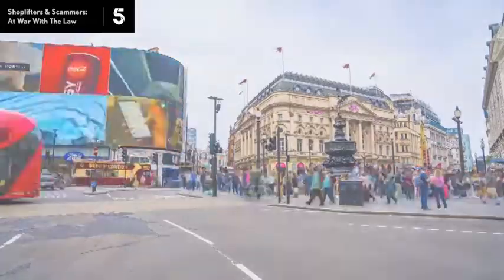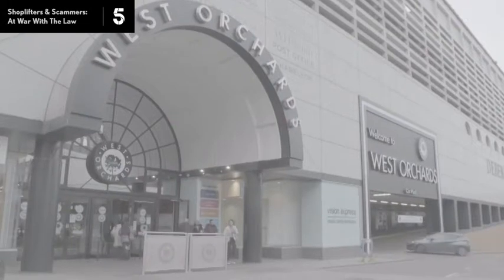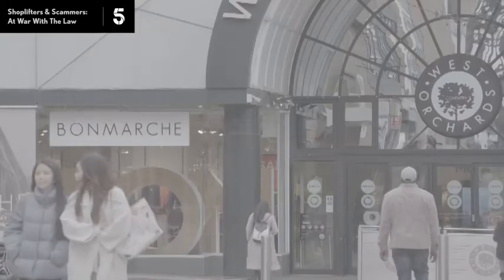Across UK stores, there's one threat of violence or abuse almost every minute. Each day, 45 of those incidents involve a weapon, as a security team at West Orchard's shopping centre in Coventry know to their cost.